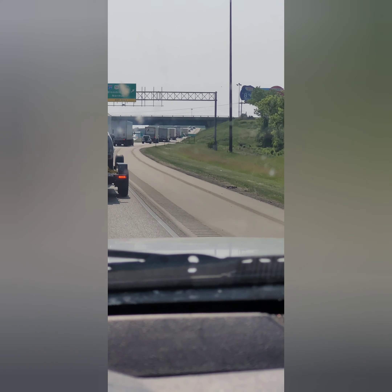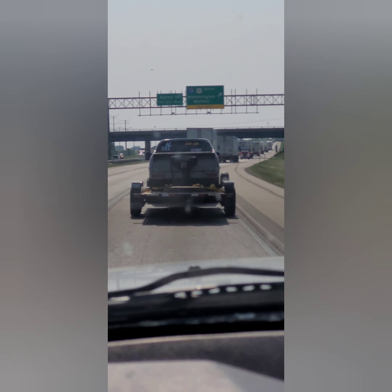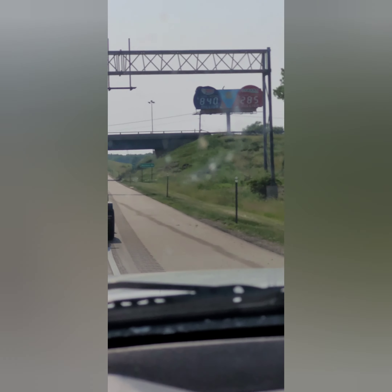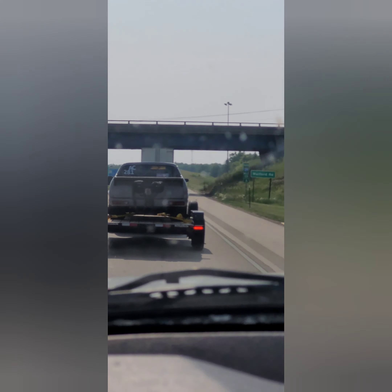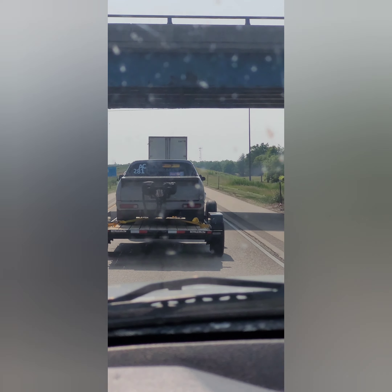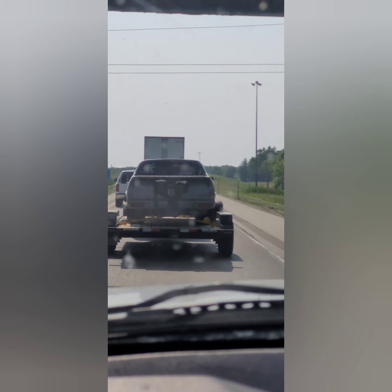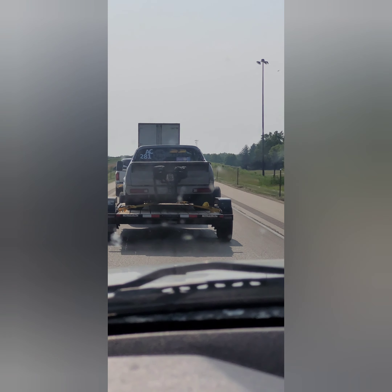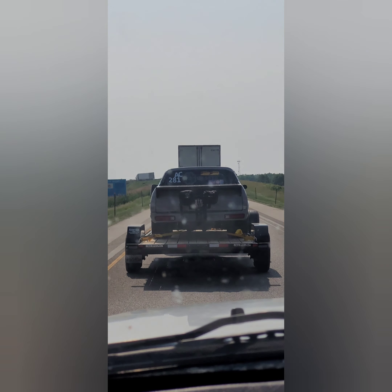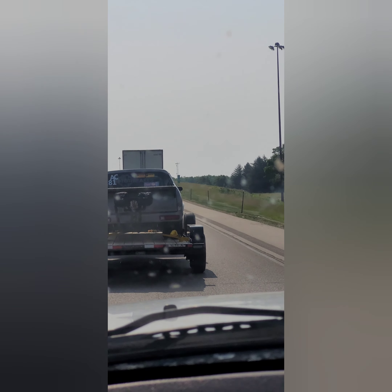I know they was running a Dragon Drive over here this week. I watched a video this morning and it sounded like they was having alternator and some turbo issues, so I don't know if this ended bad for old Cletus. But this is cool.